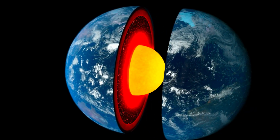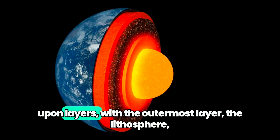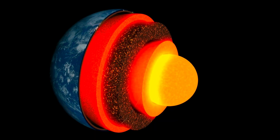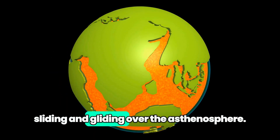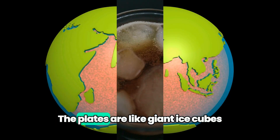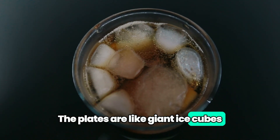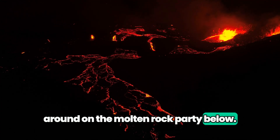Now moving on. The Earth is like a giant onion — layers upon layers — with the outermost layer, the lithosphere, breaking it down on the dance floor, sliding and gliding over the asthenosphere. Imagine this: the plates are like giant ice cubes floating in a giant soda glass, bobbing around on the molten rock party below.